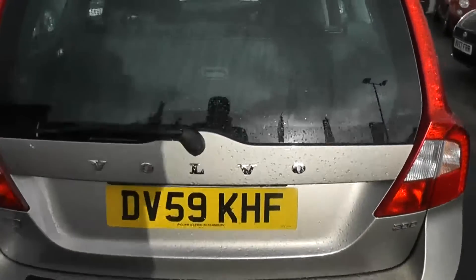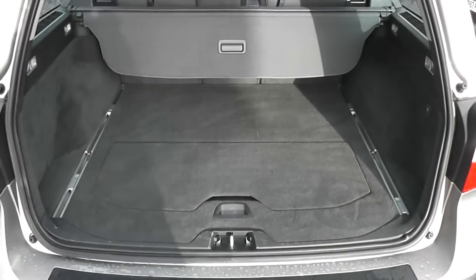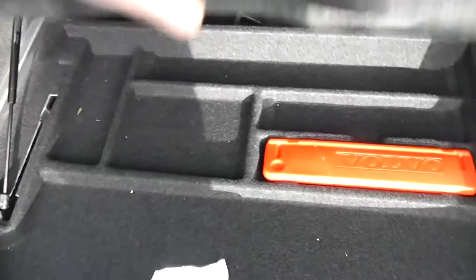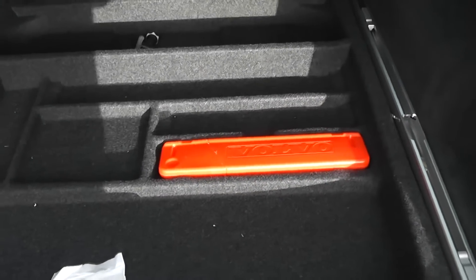Taking a look in the boot, there's a very large boot space. It's also got a luggage cover at the back which draws all the way across. We also have extra storage compartments here which keep the shopping from rolling around, and underneath there is even more storage, as well as a warning sign for if you have a breakdown in a precarious position.